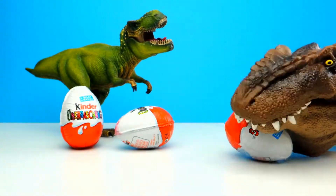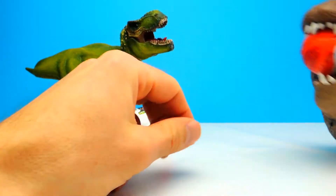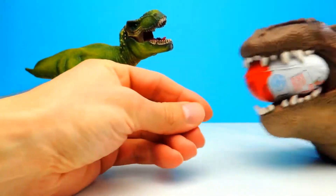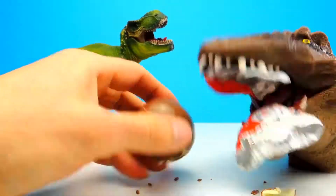Hey everyone, Crazy Toys here. My name is Gunnar and today we have three Kinder Surprise Eggs. And you probably already noticed that we are not alone today — today we have a little bit of help from T-Rex.